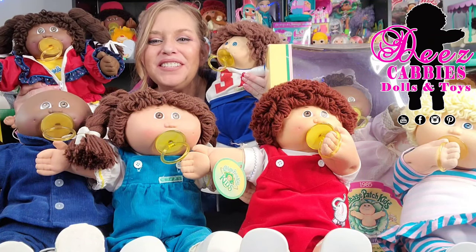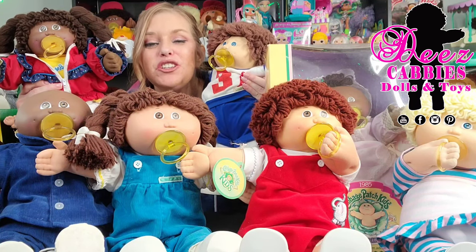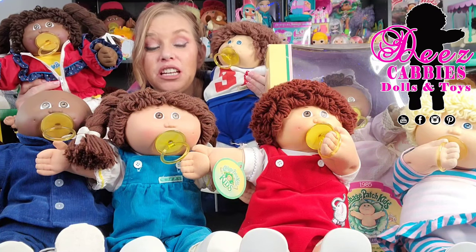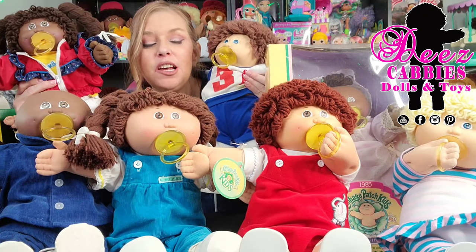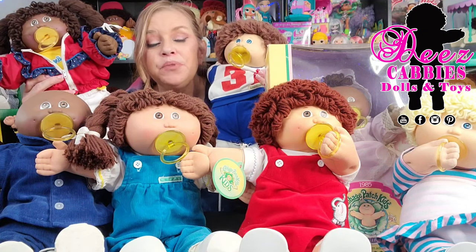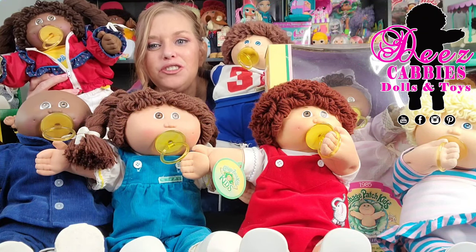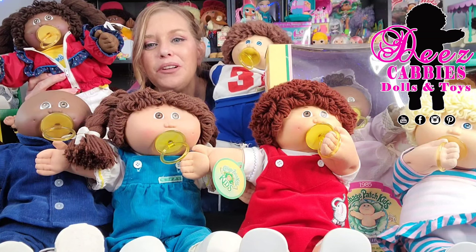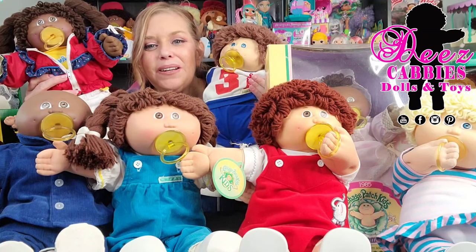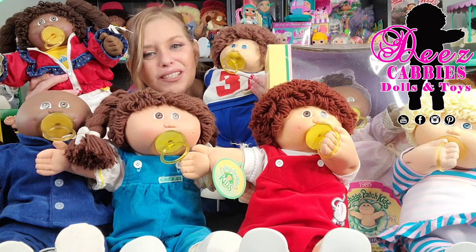Hi everyone! Welcome to Dee's Cabbies Dolls and Toys. I am surrounded by some of the cutest Cabbage Patch Kids that have ever been made. I'm talking about the Coleco Passy Face Kids. Coleco actually had two different Passy Face head molds — number four and number six — and I have a little bit of each in my collection and I want to share them with you guys today. These are seriously some of the best kids ever made and I think they deserve at least one video dedicated just to them.